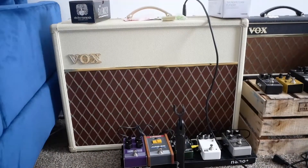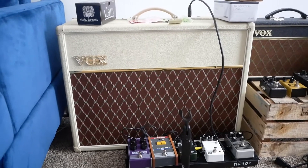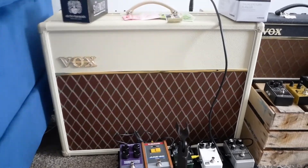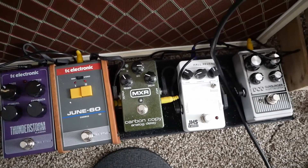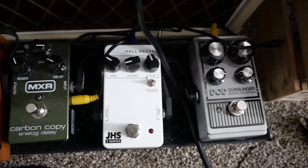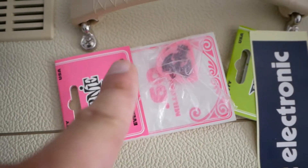Here we got my AC30 by Vox. Got this in 2019 — it's a 30 watt and it's always the best sounding amp. People always say, 'Oh wow, what are you using?' It's a Vox — it's the best one. I love Vox. We got the pedals going: Thunderstorm, June 60, Carbon Copy, a JHS hall reverb pedal, and the DoD — which I've been using a lot for distortion. I love the DoD through this amp, it sounds awesome.